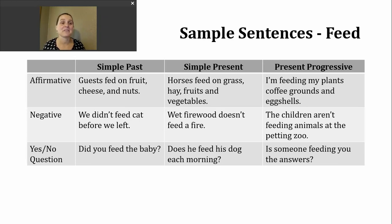Here's an affirmative past tense example: guests fed on fruit, cheese, and nuts. To make a negative sentence in the simple past, I'm going to use did not and the base verb — for example: we didn't feed the cat before we left. For a yes or no question in the simple past, start with did, then the subject, then the base verb — for example: did you feed the baby?